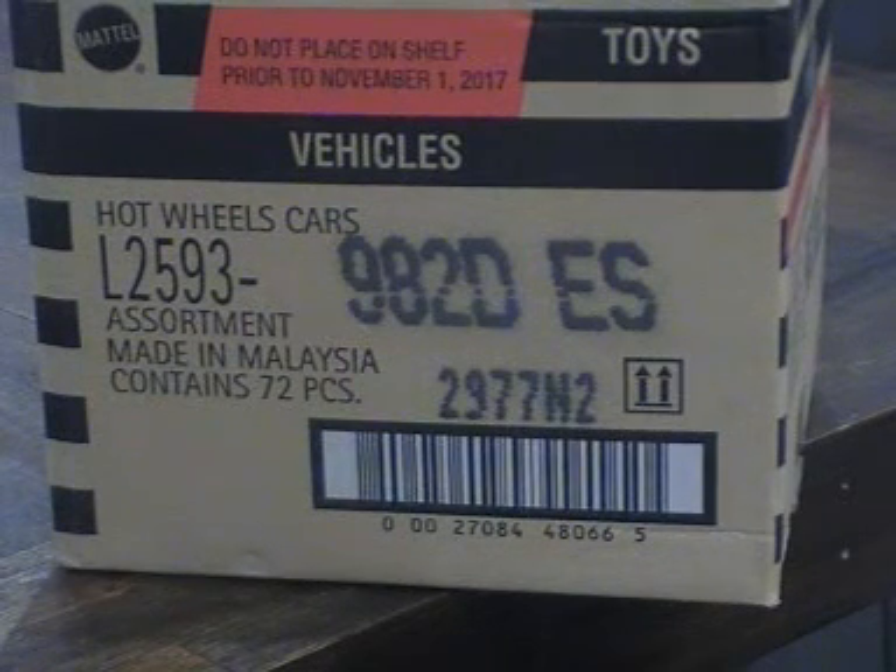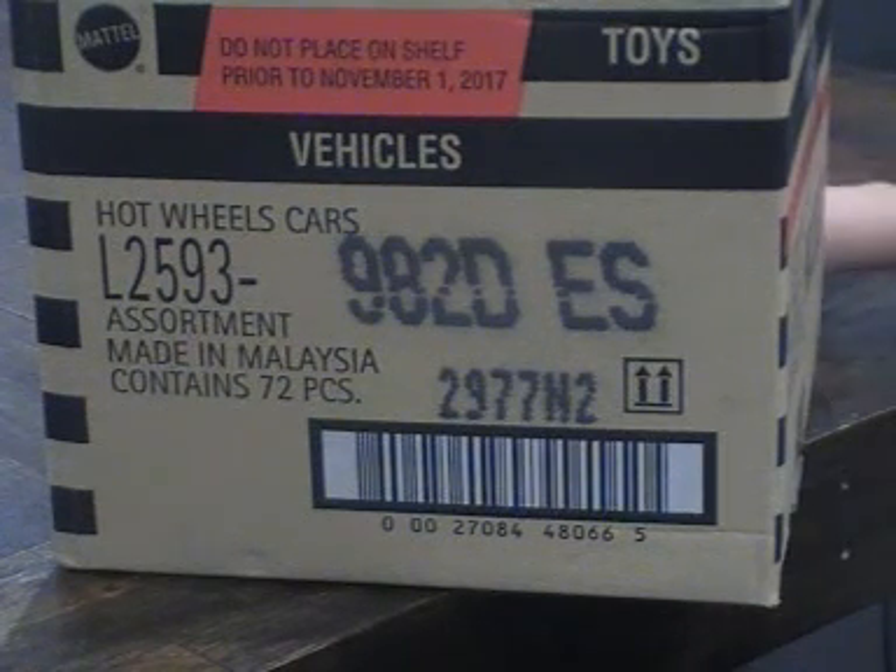Hi YouTubers, it's me the young Aussie Hot Wheels Hunter. I am here with a US USD case, not an international D case, and I hope I get a super. Now I'll unbox my case.